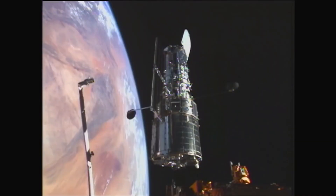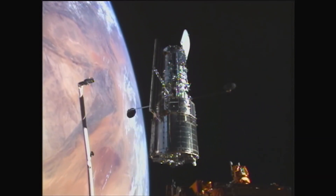In 2009, the space shuttle did the final servicing mission to the Hubble Space Telescope, and it's lasted now over 10 years and it's still in great shape.